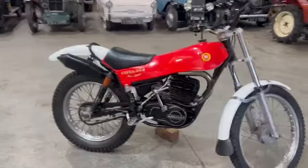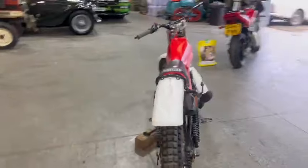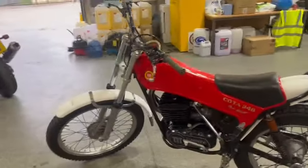Right then guys, here we are — look, the Montessa Cota 348. Looks a nice bike. Like I say, just landed with us earlier on, she's in for the next sale.